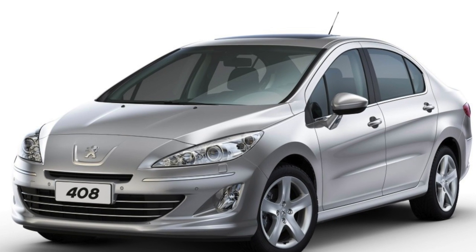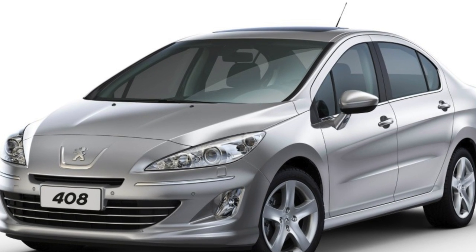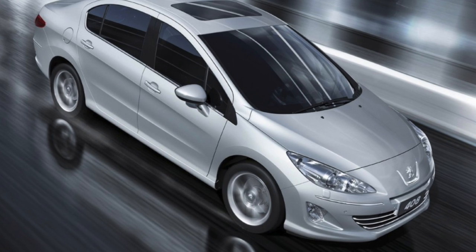Calling the Peugeot 408 absolutely reliable is an overstatement. Although it only has some engines and automatics in the risk group, on the market you can easily find a version without congenital problems.